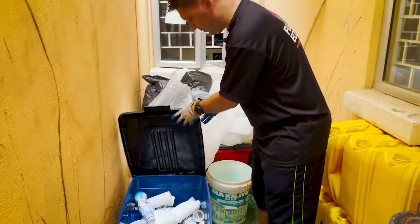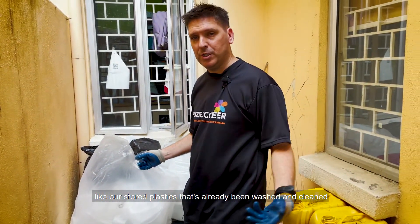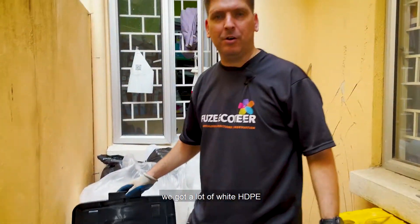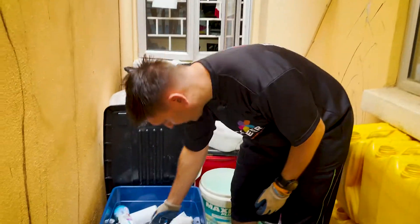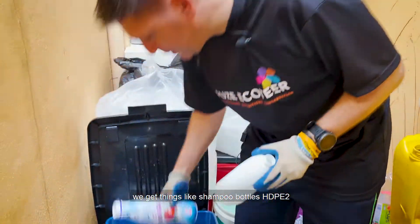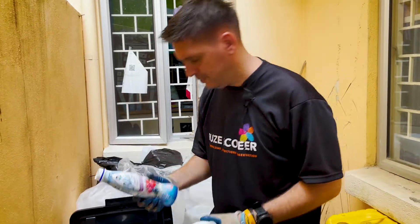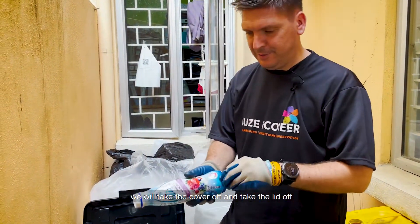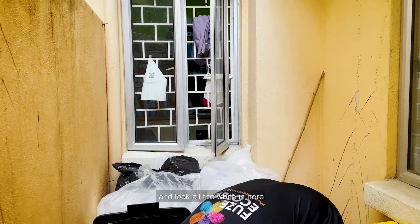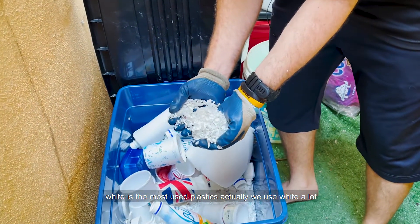This is our store of plastic that's already been washed and cleaned, so this is waiting to be shredded. Here we've got a lot of white HDPE — things like shampoo bottles, HDPE2, all your bottles. That's actually a really good one for us. We take the cover off and the lid off. White is our most used plastic — we use white a lot.